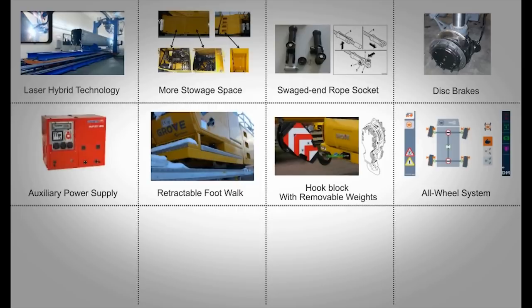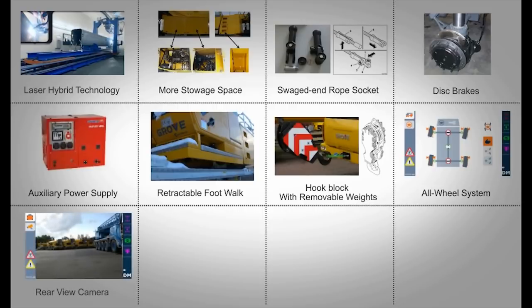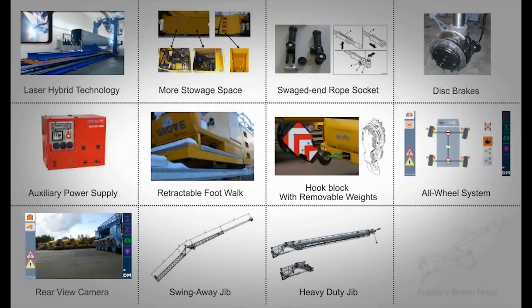In addition, the GMK4100L-1 comes with many impressive optional features, such as a rear-view camera on the carrier CCS screen, swing-away jib configurations, integrated heavy-duty jib, and auxiliary boom nose with two lines of rope.